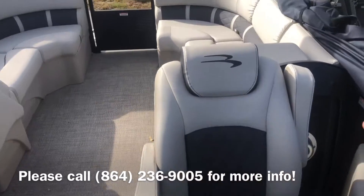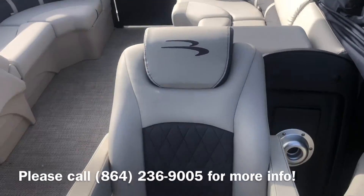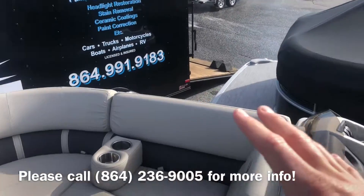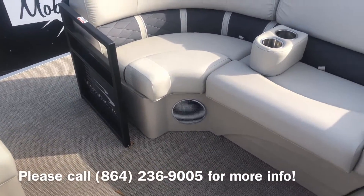Nice fold-down armrest. The seat moves forward and back as well. Comes with a table. Plenty of cup holders, also the movable cup holders here and here. It's got the nice silver speaker grill covers.